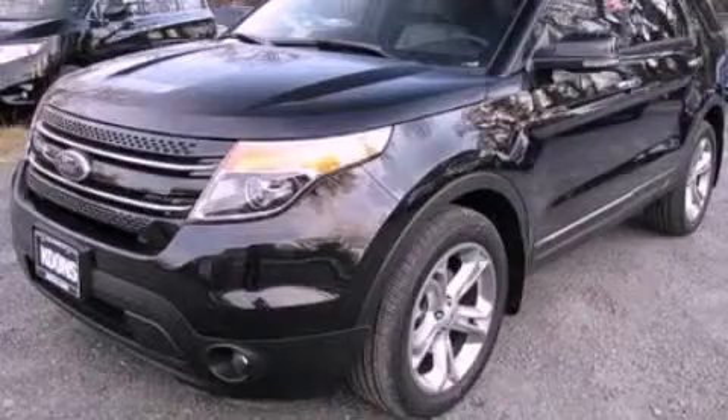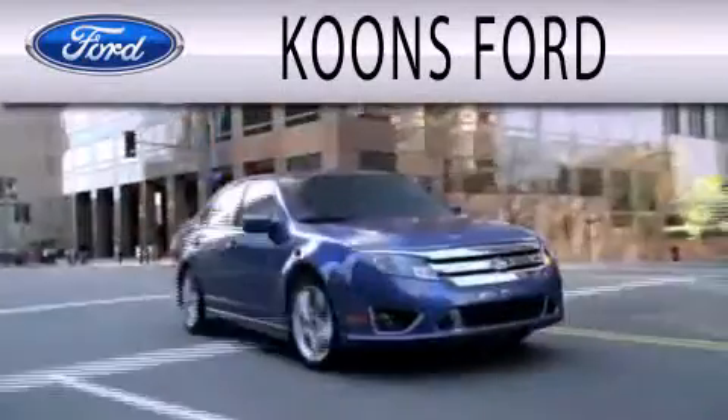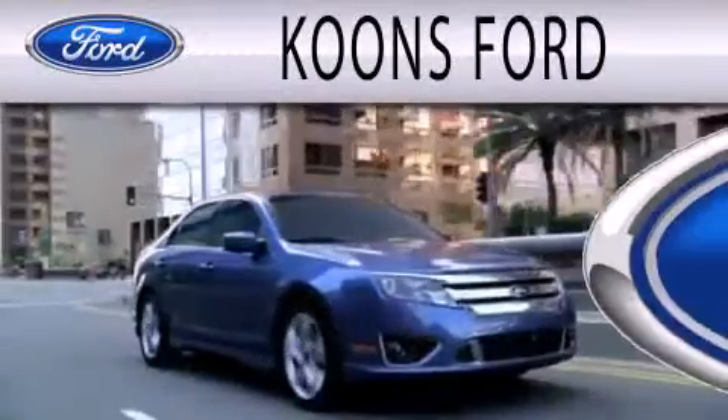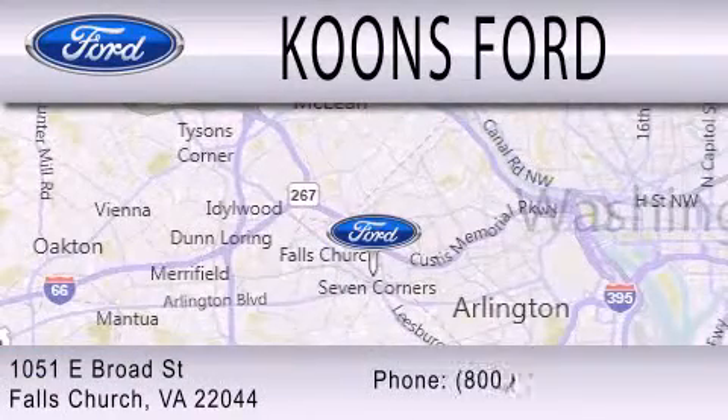Call or visit us right now and arrange your test drive today. Coons Ford is dedicated to doing everything possible to ensure that the experience you have selecting your next vehicle is as pleasant as possible. We are located at 1051 East Broad Street in Falls Church.